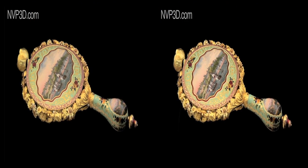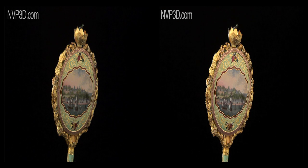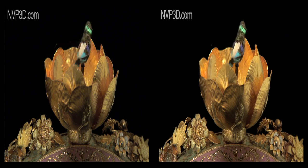The singing bird mirror is a chief attraction of the museum. On the top, a golden rose opens to release the singing bird.